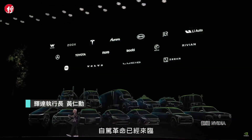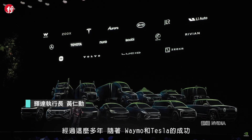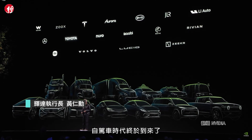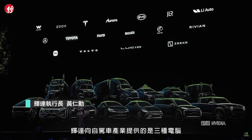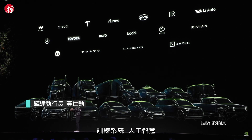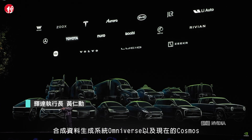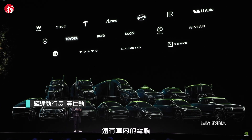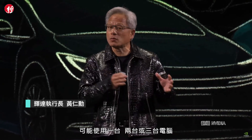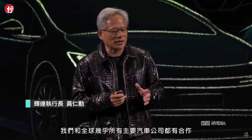The next example: autonomous vehicles. The AV revolution has arrived. After so many years, with Waymo's success and Tesla's success, it is very clear autonomous vehicles have finally arrived. Our offering to this industry is three computers: the training systems to train the AIs, the simulation systems and synthetic data generation systems — Omniverse and now Cosmos — and also the computer that's inside the car. We're working with just about every major car company around the world.